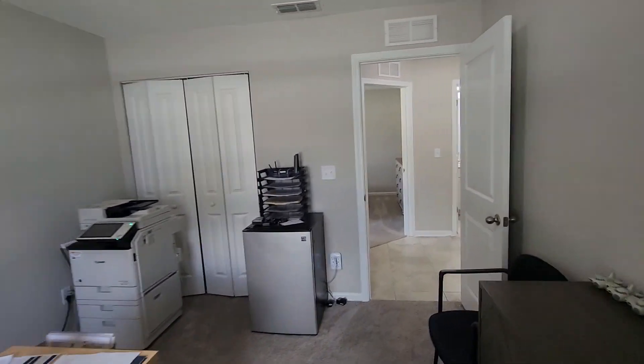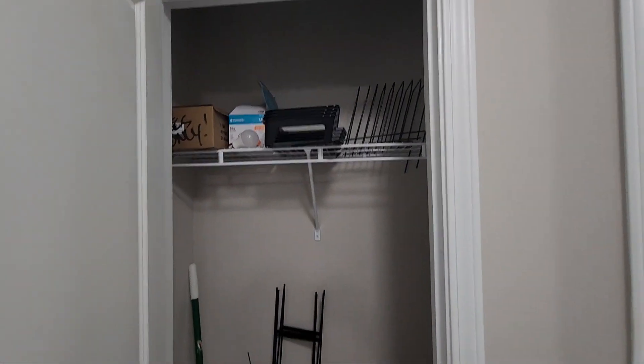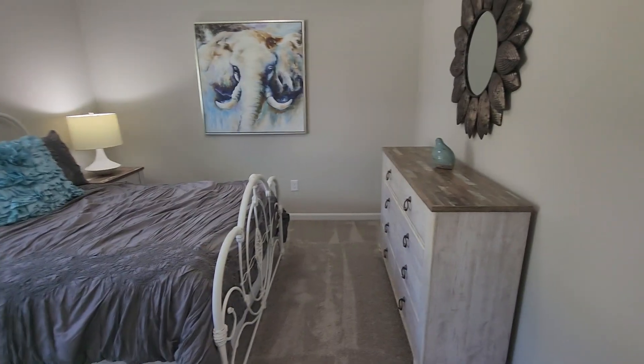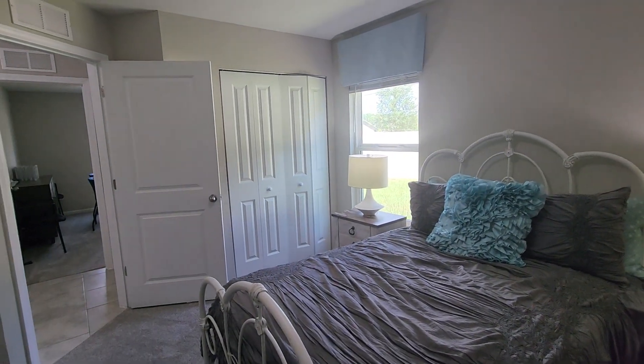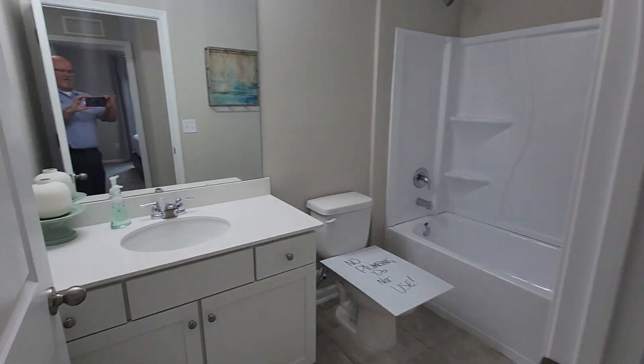There's an office in here, and a linen closet — or just a closet. Bedroom four, and then bath number two.